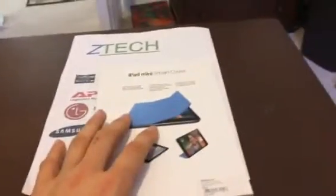Here's the second product I'm giving away. That is an iPad mini smart cover — it's the blue one.